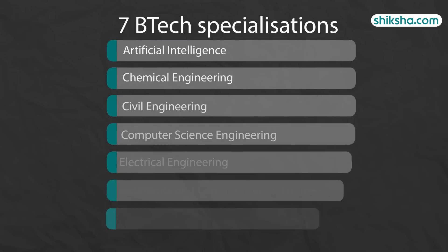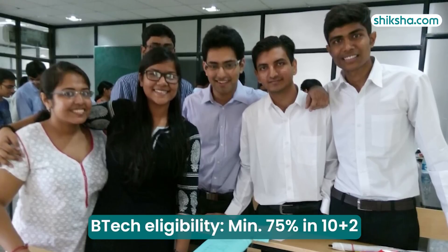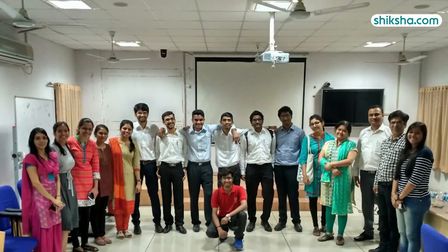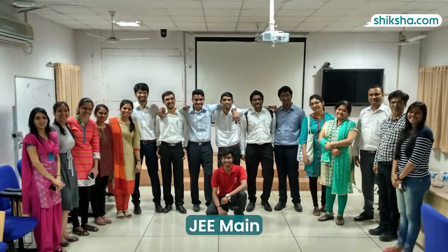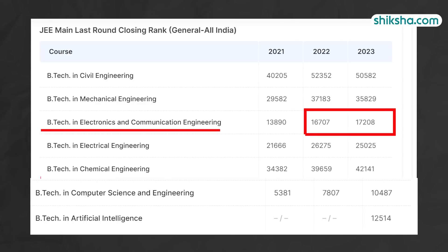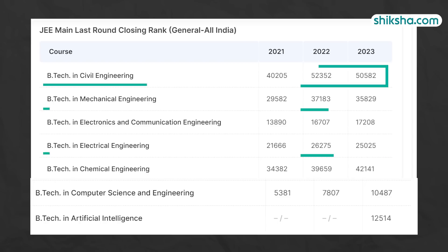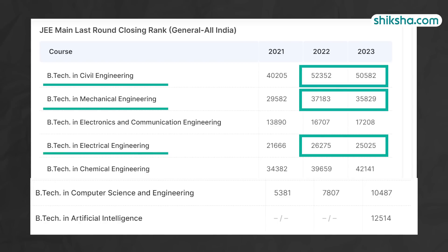A total of 7 BTECH specialisations are offered. The eligibility requires a minimum of 75% in 10+2 along with qualifying scores in JEE Mains. A quick look at the cut-offs revealed that while the competition for ECE, CHE, and CSE streams has eased in 2023 compared to 2022, there is higher competition in CE, ME, and EE streams.